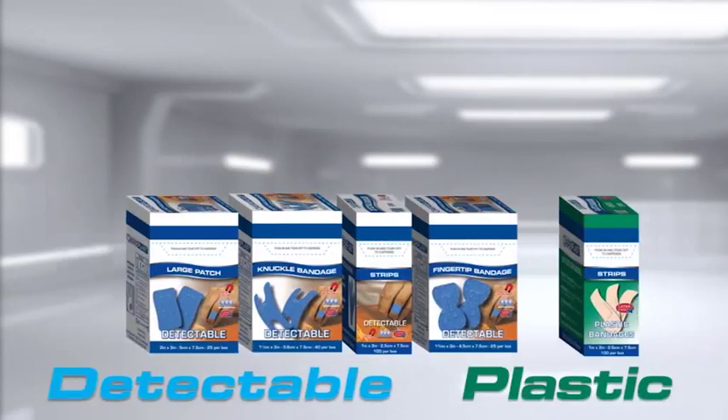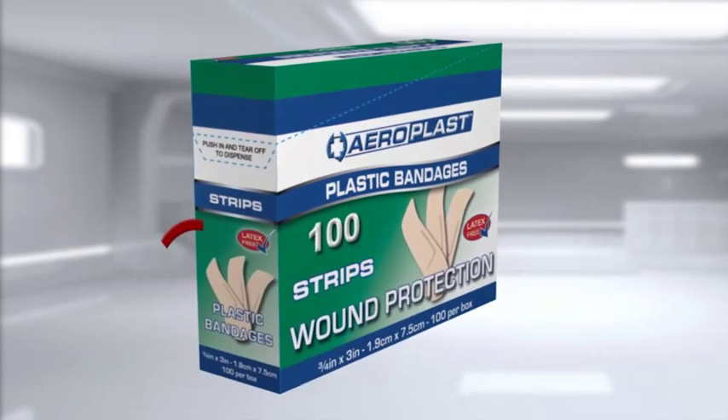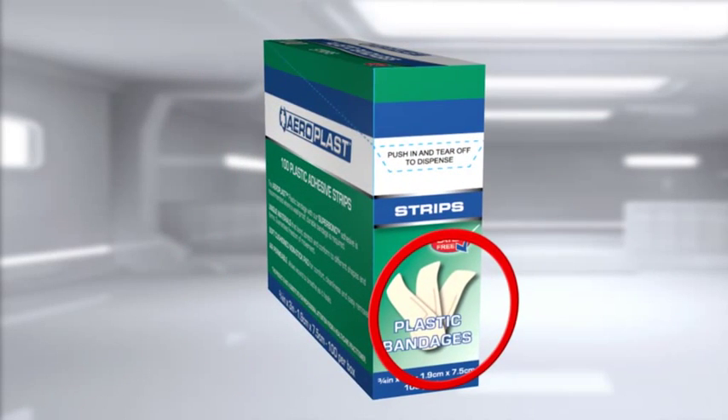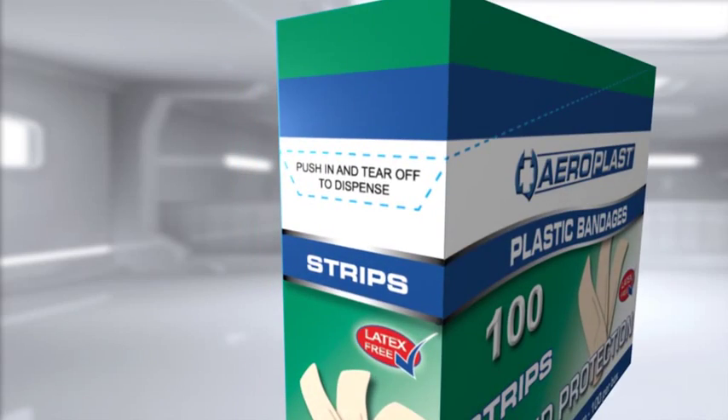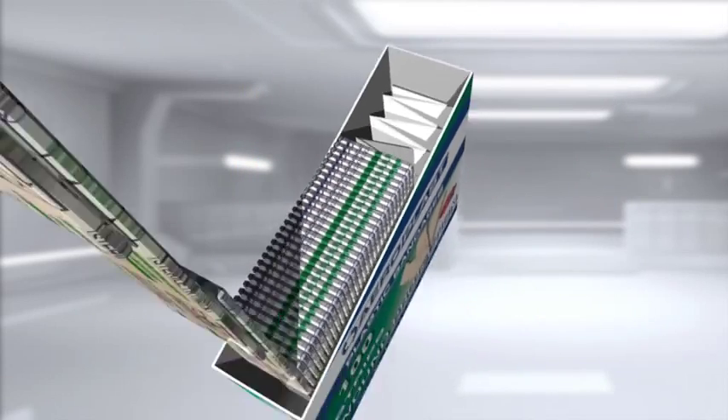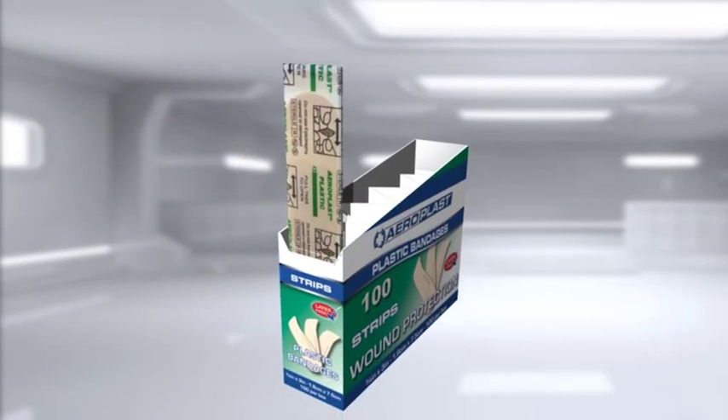Every product in the AeroPlast Vend range comes with a clearly defined picture of the dressing and plaster at the front of each pack for ease of selection. The proprietary perforated rip-off top for ease of removal. The proprietary vending spring which provides an ease of dispensing right up to the very last plaster.